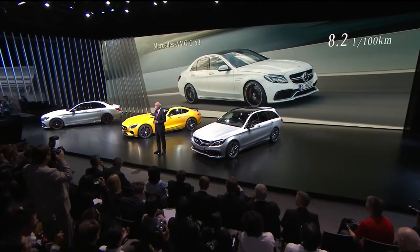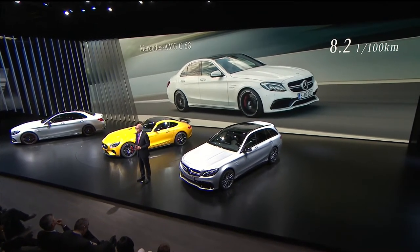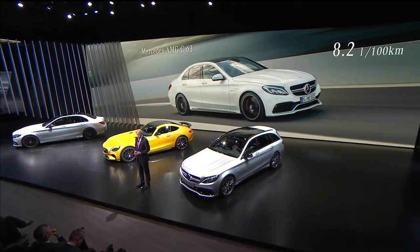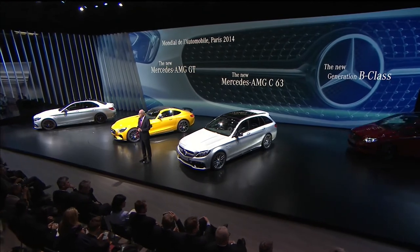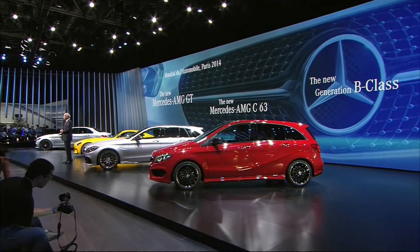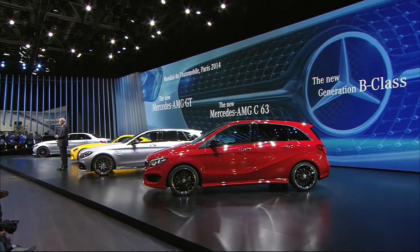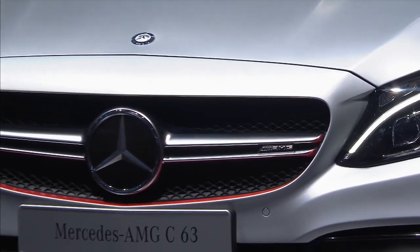We'll offer the C63 as both sedan and estate, with each model also available in the even more sporty S trim levels. No matter which package our customers choose, the Mercedes-AMG C63 will provide benchmark AMG performance. That, ladies and gentlemen, is our latest selection: our new B-Class sports tourer for the family, two all-new sports cars that are also smart cars for the city, and three new AMG models for those who appreciate a healthy dose of automotive adrenaline.